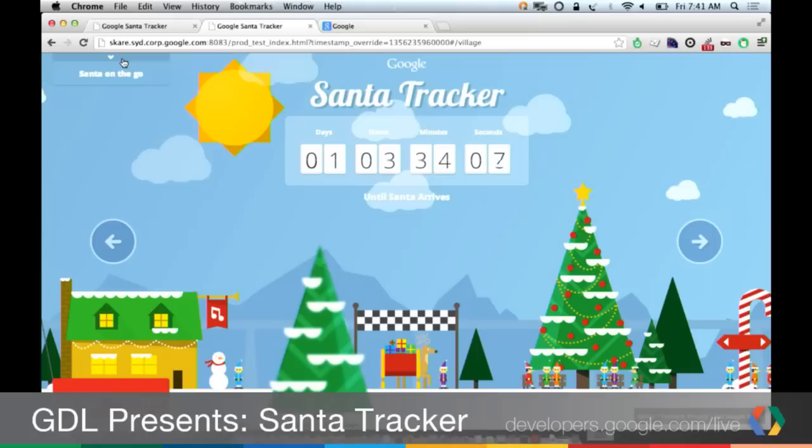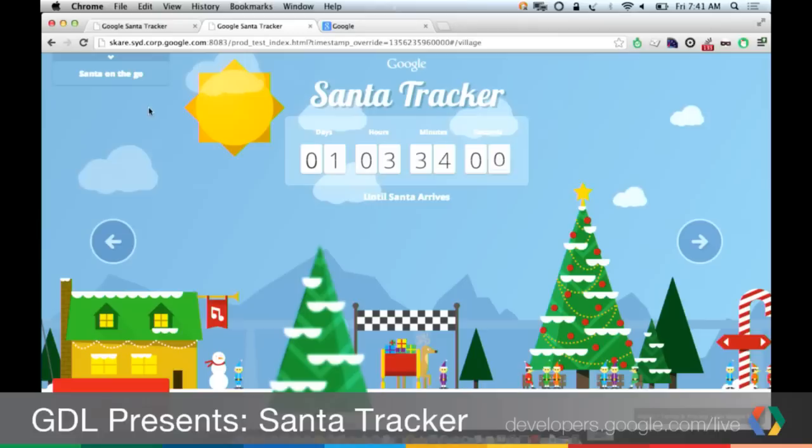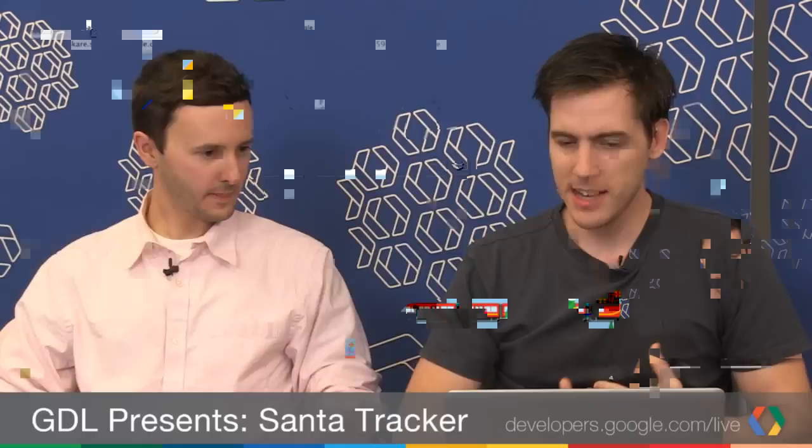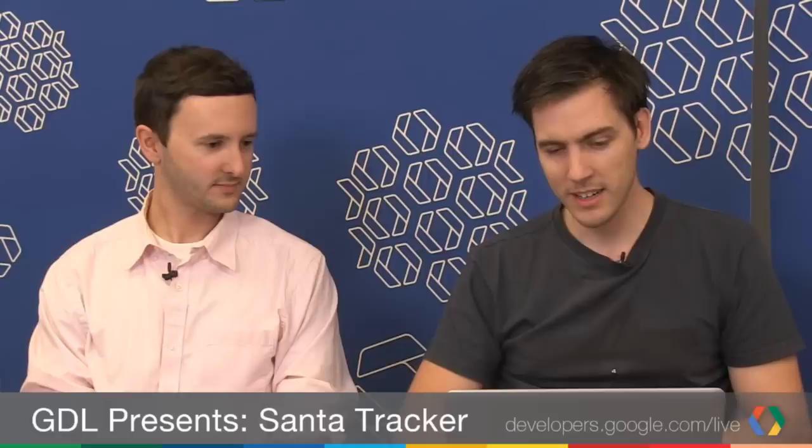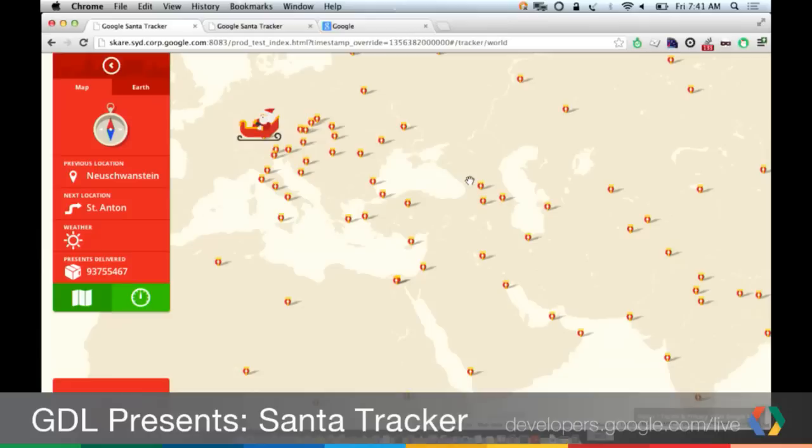This is the countdown before Santa takes off. I can switch to the in-flight view once Santa's actually flying. Here's Santa as he's flying around — we've got a dashboard showing where he's flying to, where he was, presents delivered, and what he's currently doing. His status message updates when he visits a new location. If you're bored of watching Santa, you can zoom out and see all the locations where he's been so far.